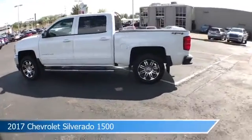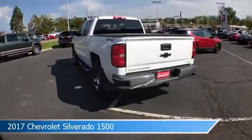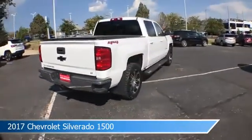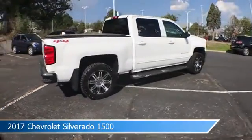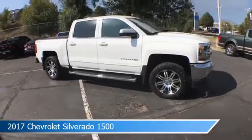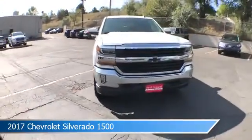Take a look at this 2017 Chevrolet Silverado 1500, equipped with a six-speed automatic electronic with overdrive transmission in Summit White. This car comes with some great features including anti-lock brakes, keyless entry, audio controls on steering wheel, auxiliary input and more. Come in and check it out today.